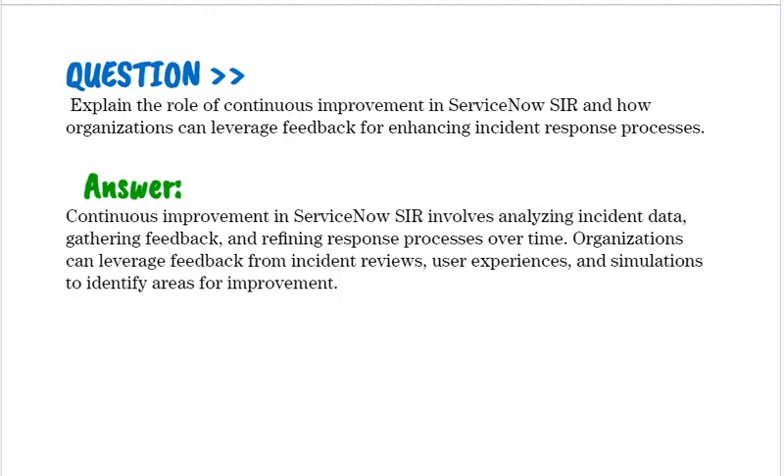Explain the role of continuous improvement in ServiceNow SIR and how organizations can leverage feedback for enhancing incident response processes. Continuous improvement in ServiceNow SIR involves analyzing incident data, gathering feedback, and refining response processes over time. Organizations can leverage feedback from incident reviews, user experiences, and simulations to identify areas for improvement.